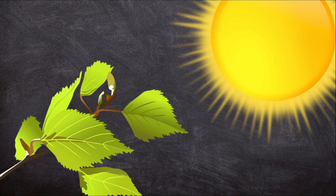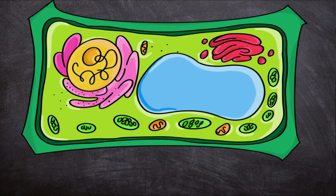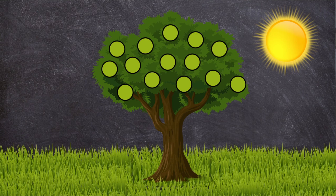Plants capture sunlight using a chemical called chlorophyll. Chlorophyll is green — in fact, it's what makes the leaves and stems of plants look so green. Inside each plant cell is a structure called a chloroplast. Chlorophyll is stored inside the chloroplast.